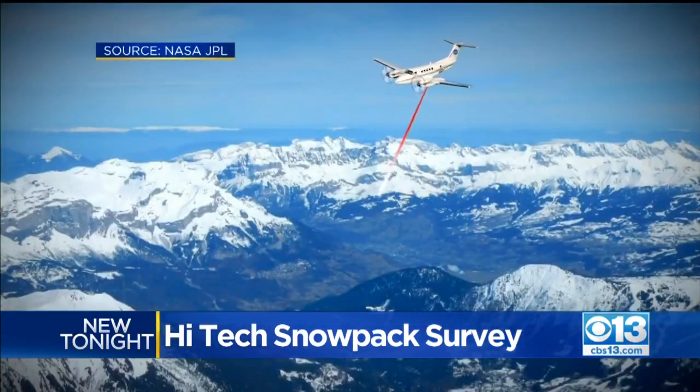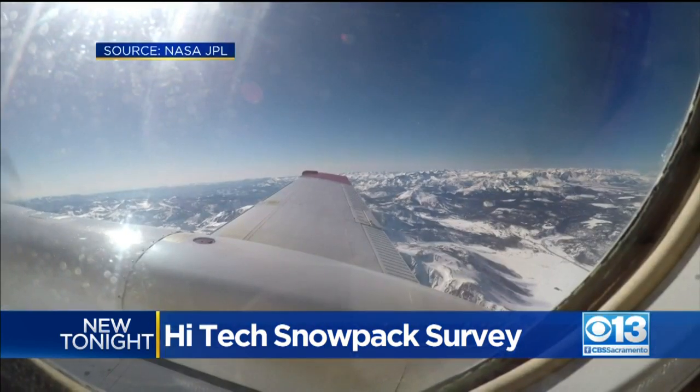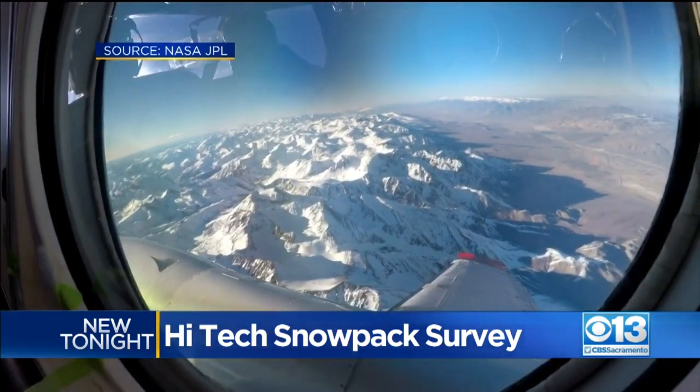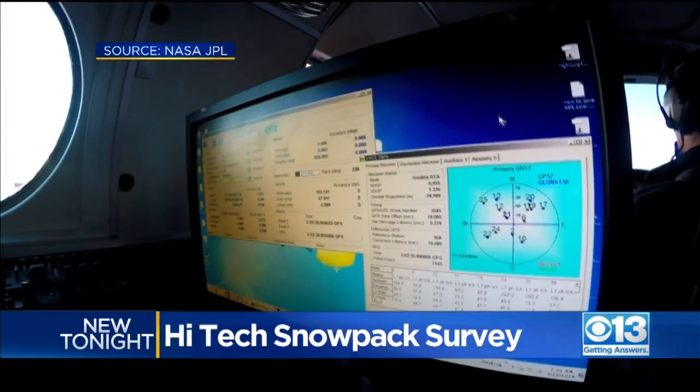From the air, a high-frequency laser pointer scans the snowpack. California is proposing funding the technology for the next decade to record the entire Sierra Mountain Range and Trinity Alps. Data collected is nearly perfect.